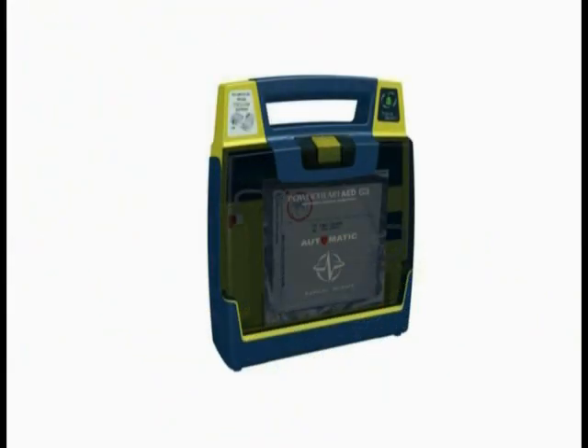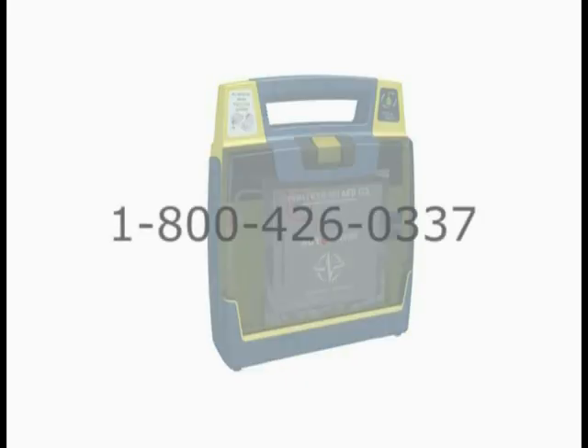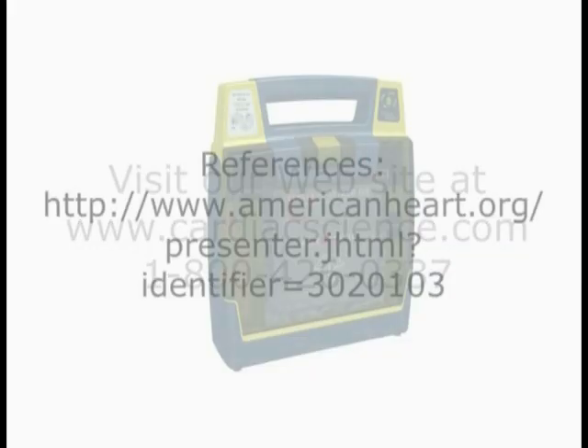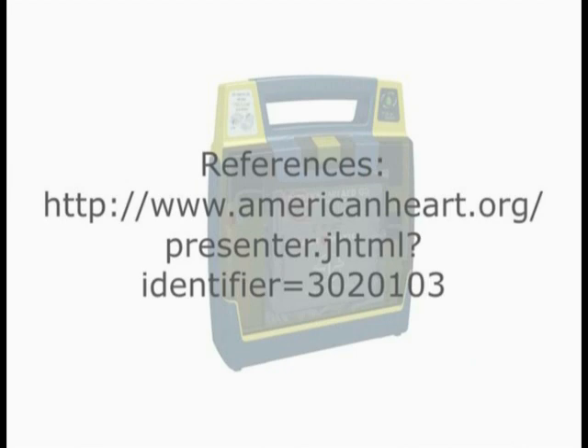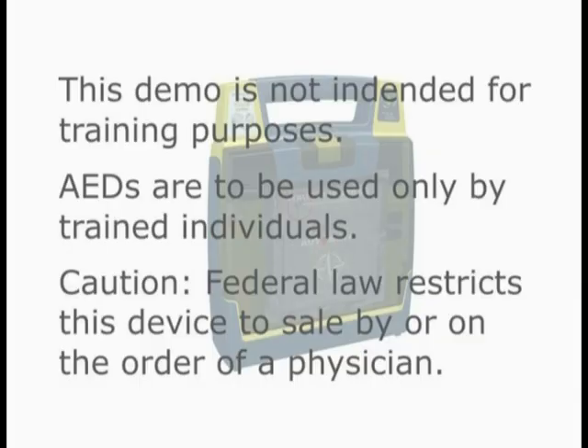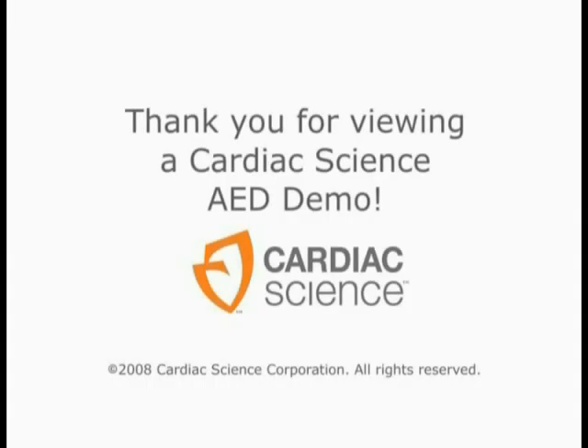You can help save a life with the ease and dependability of a Power Heart AED. To schedule an in-person demonstration, call Cardiac Science at 1-800-426-0337. Thank you for viewing a Cardiac Science AED demo.